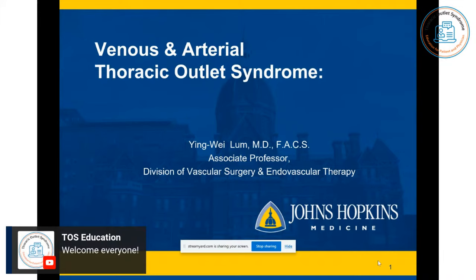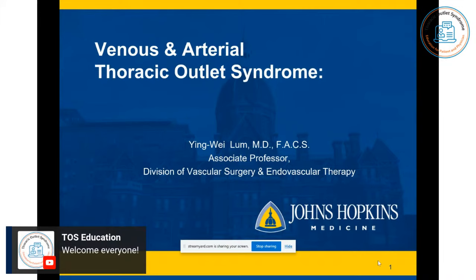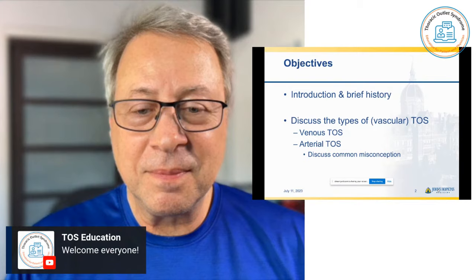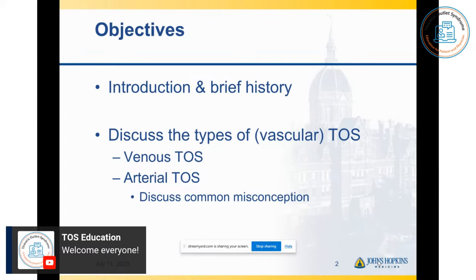I think this topic will probably take about 20 or 30 minutes to cover. I'll go through some brief introductory remarks, and then we'll talk a little bit about some brief history. I'd like to talk about the types of TOS, vascular TOS specifically, especially venous and arterial TOS. And I'm also going to emphasize a little bit on one common misconception.